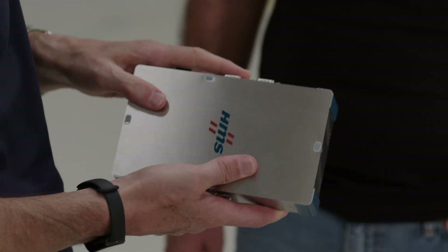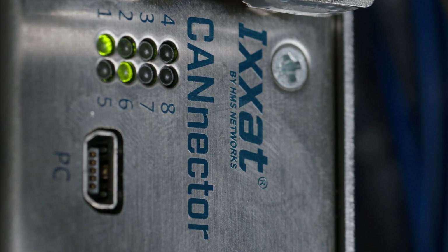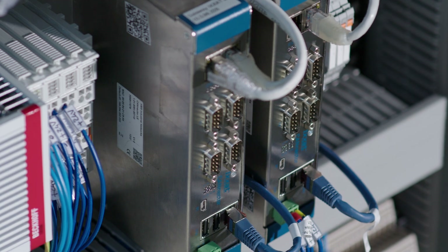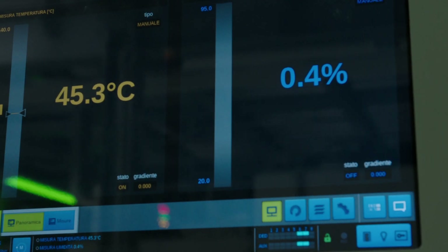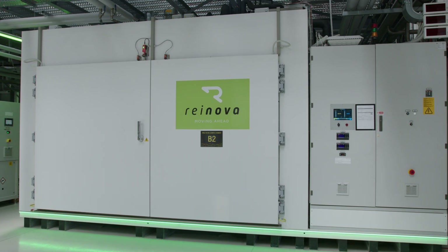In conclusion, Raynova's partnership with HMS Networks and the implementation of CANnector highlight the future of automotive testing. With reliable, flexible, and user-friendly solutions, Raynova continues to lead the way in ensuring the highest quality standards in the e-mobility market.